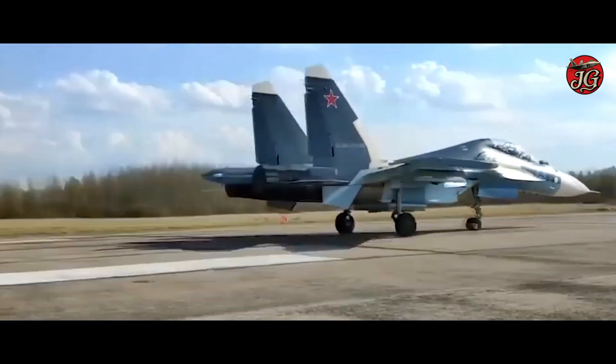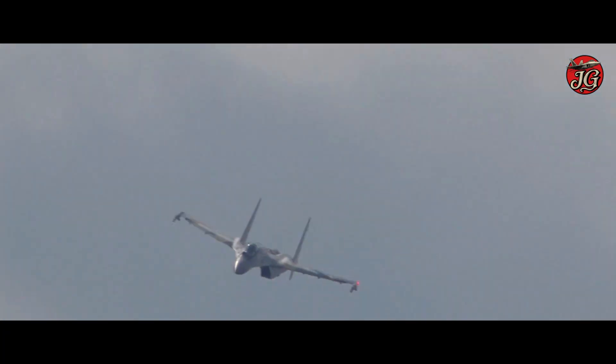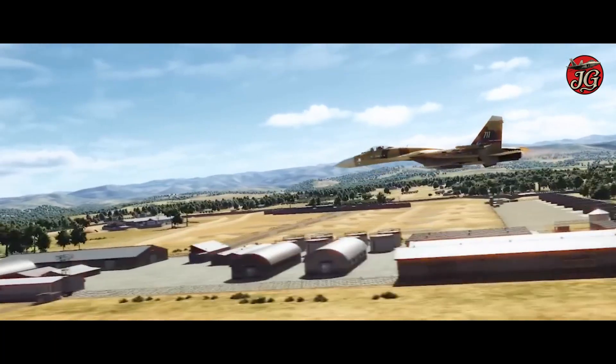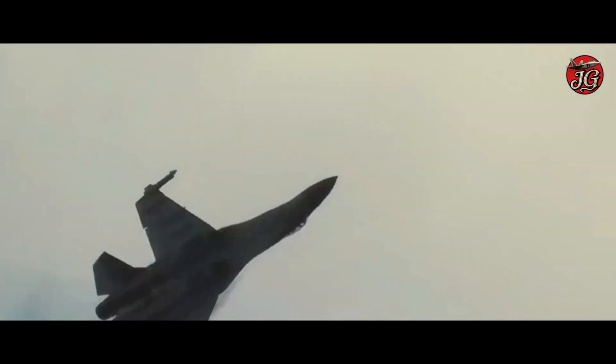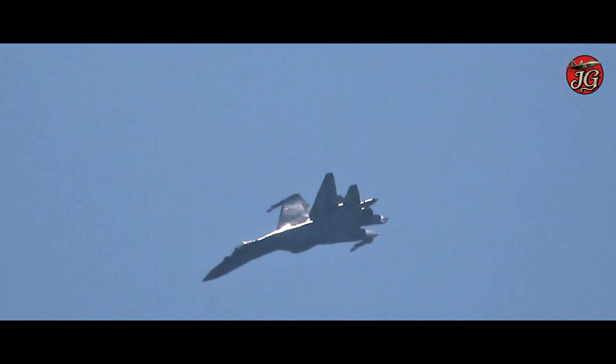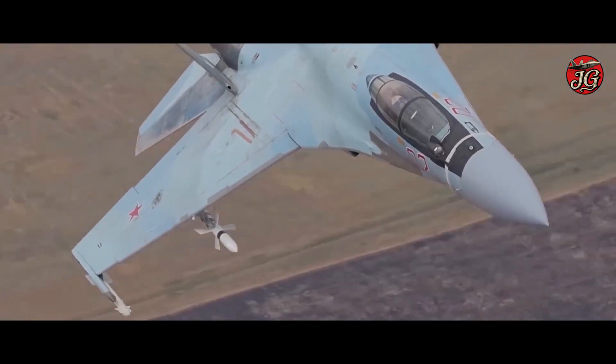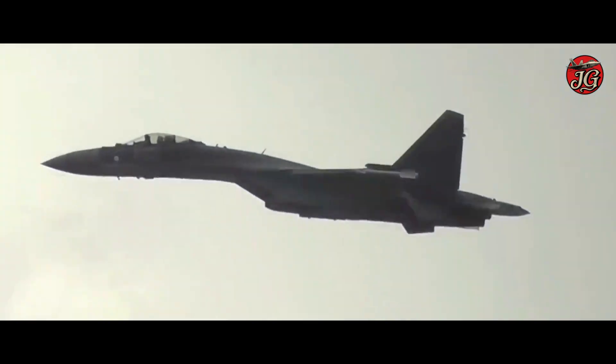Performance specs at a glance: length about 21.9 meters, wingspan 15.3 meters, height 5.9 meters, empty weight around 19,000 kilograms, max takeoff weight roughly 34,500 kilograms, typical payload around 8,000 kilograms. Top speed around Mach 2.25 at altitude and service ceiling near 18 to 20 kilometers, backed by twin AL-41F-1S engines that each produce 86.3 kilonewtons dry and over 137 kilonewtons with afterburner, enabling powerful climb and acceleration.